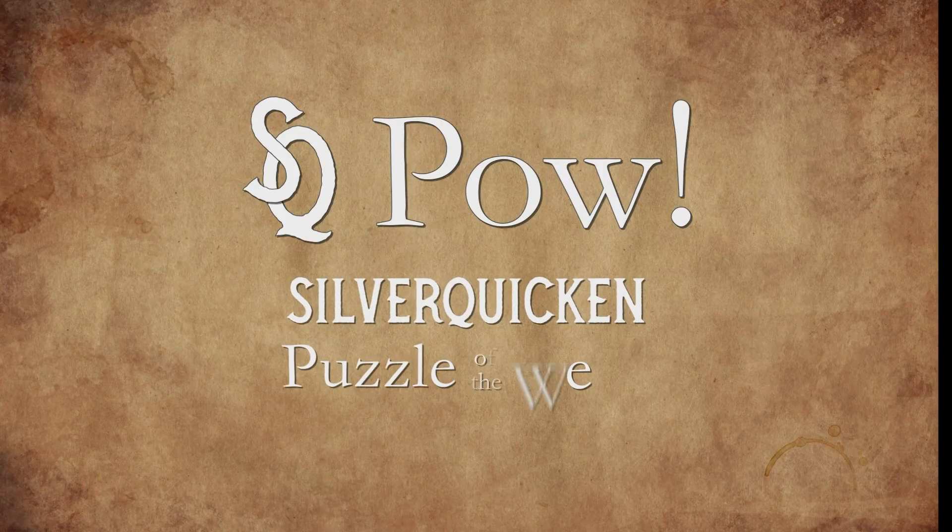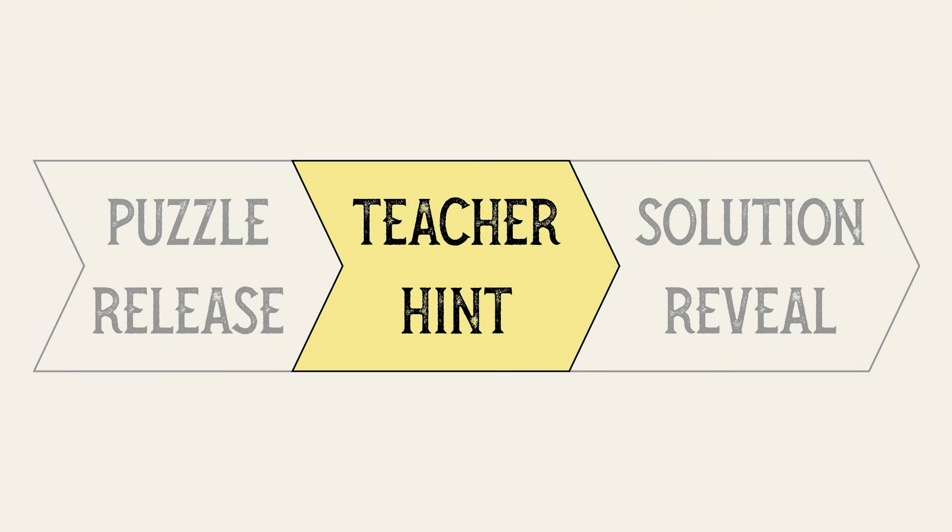SQPOW — Silver Quicken Puzzle of the Week. Teacher Hint. Hey again, it's Jonathan back with your Teacher Hint for SQPOW: a colorful solution.